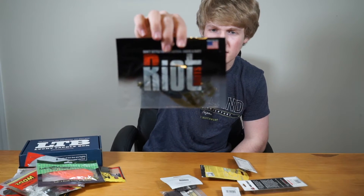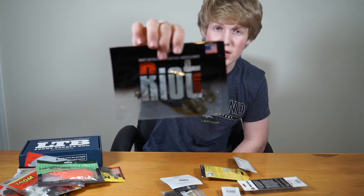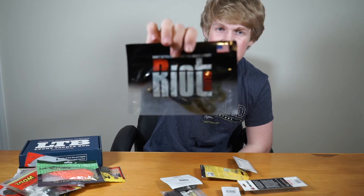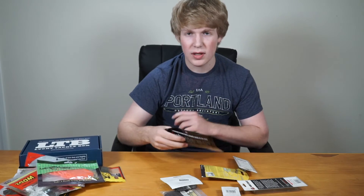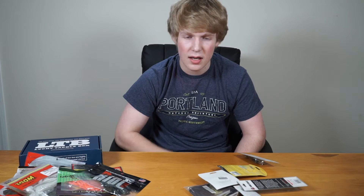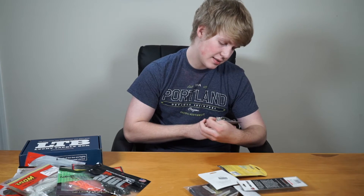Finally for the plastics, we have Riot Baits crawfish lookalike baits. They have imitation skirts and look really good. Cast them on a jig or wide gap hook — you can shake them under docks or punch them through mats. These look like they'd catch a ton of bass. That wraps up the plastics, so let's move on to the hard baits.